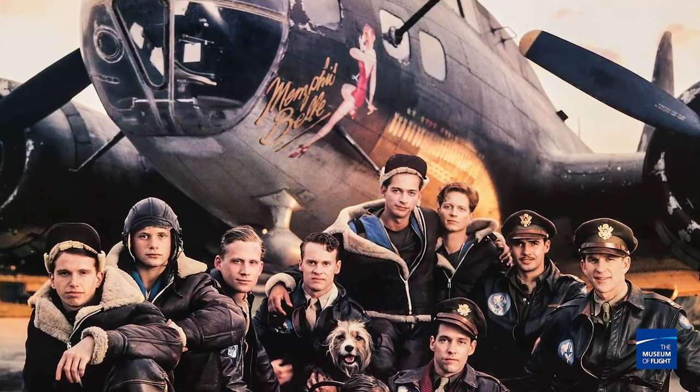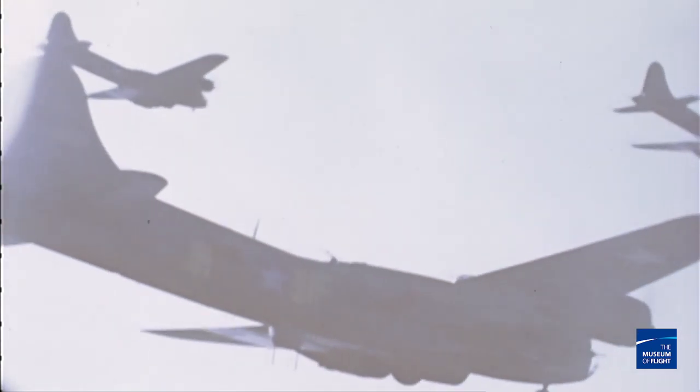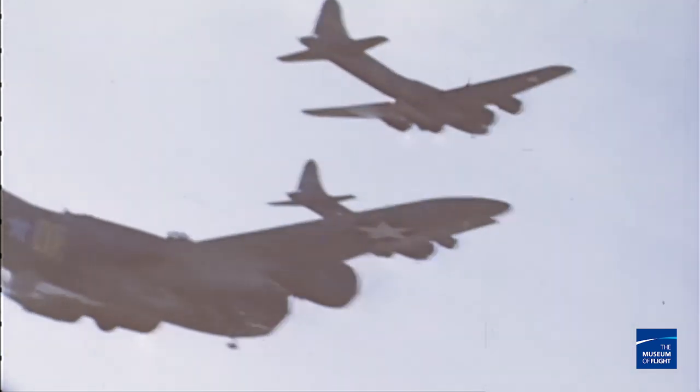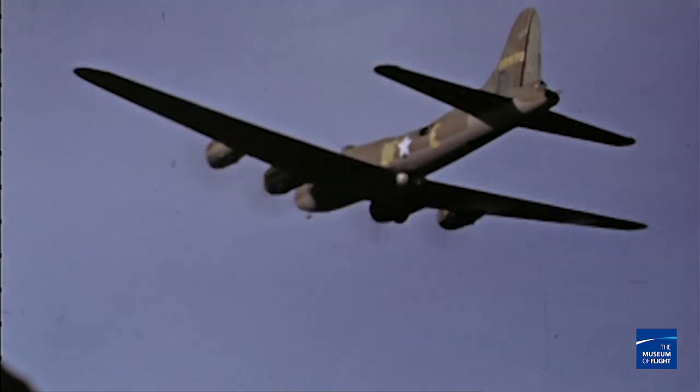The cool thing about it being in Memphis Belle is there aren't a lot of B-17s left flying, and there were even fewer in the 1970s and 80s. So to make it seem like there were more planes in that film, they painted one side of this bird in one paint scheme and this side in another — two pieces of artwork on one plane.